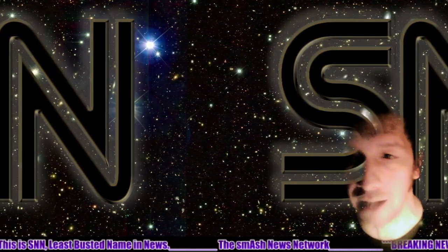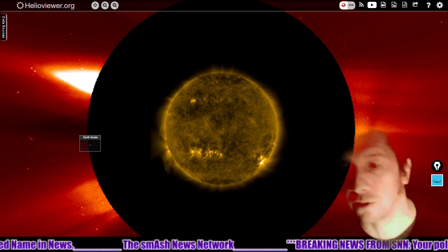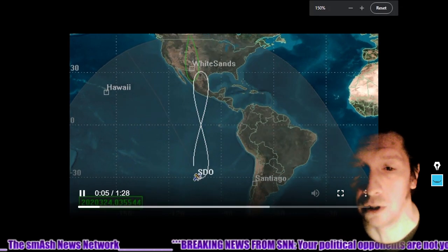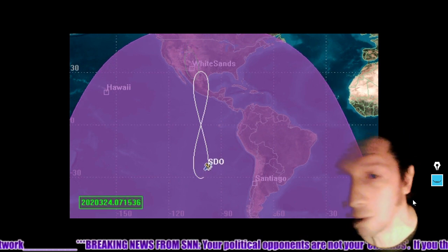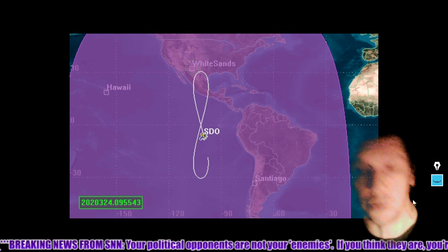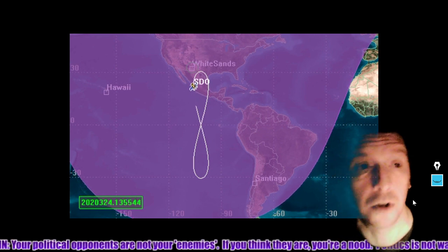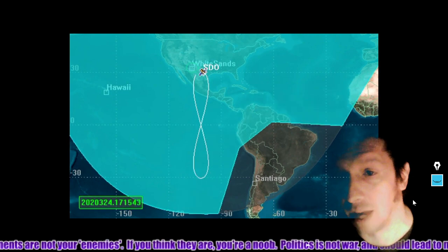We're going to show you some Helio Viewer movies. Those Helio Viewer movies are all from the SDO. We're showing you a video of the way the SDO flies in this figure-eight orbit around the equator — that is how it's able to maintain a view of the sun throughout the year. This is also the reason why twice a year we get the Moon getting in between the SDO and the sun.